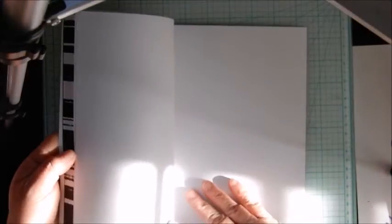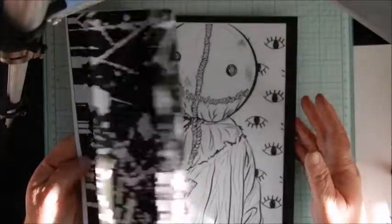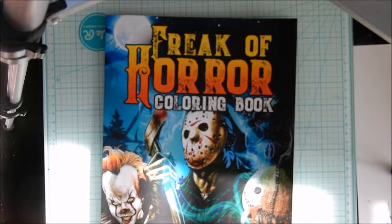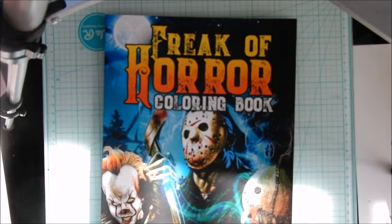I think I paid six dollars for this book, it wasn't very much. It's got Amazon paper, it was made in Illinois on June 17th, so a few days after I ordered.